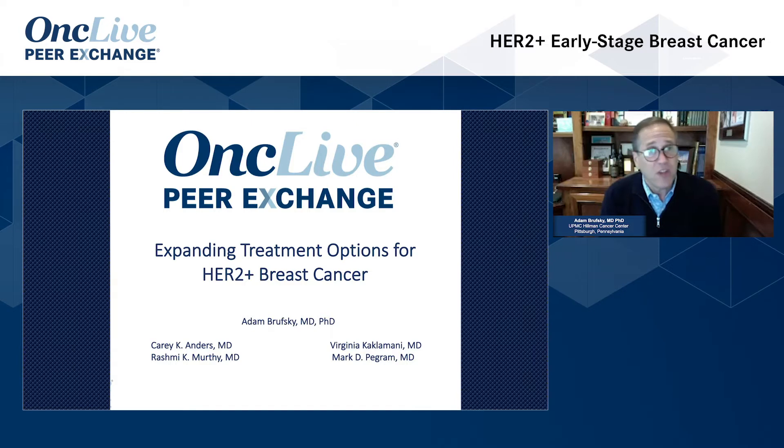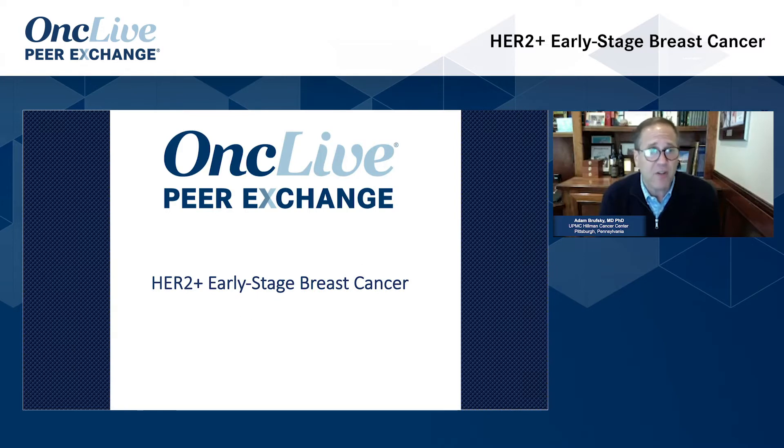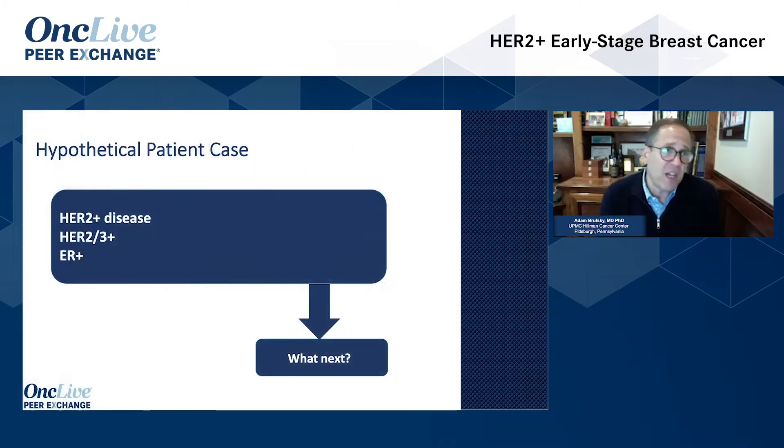I think it's interesting. There's a lot of cool stuff at ASCO that will weave into this, but let's go to the pre-ASCO days. Let's start with Carrie. Someone comes in with HER2-positive disease, she's got a core biopsy, she's HER2 3+, maybe has some estrogen receptor expression, maybe doesn't. How do you treat her when she comes in?